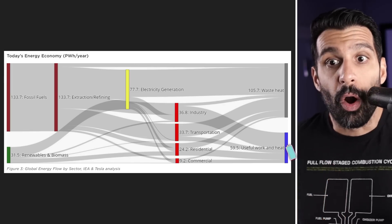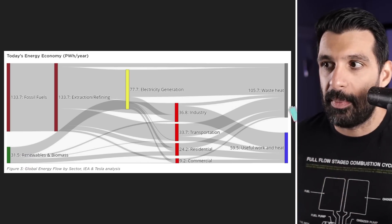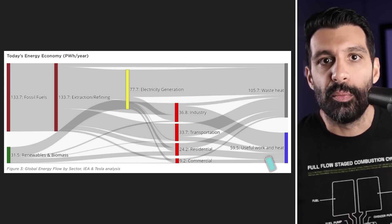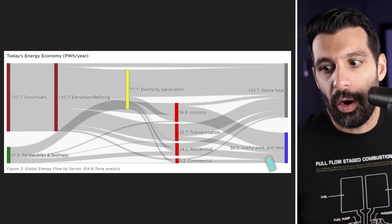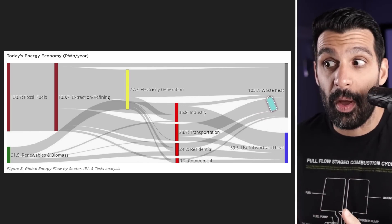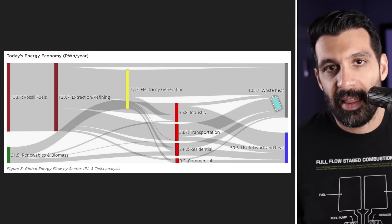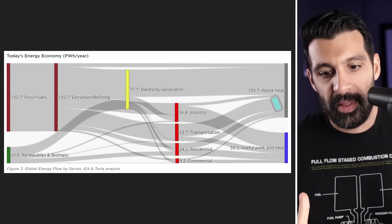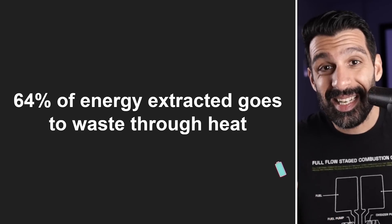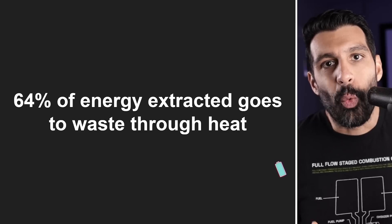And then this is sort of what we actually put to work. So we take out, say, 167 petawatt hours, which is a ridiculous amount. And then we use 59 petawatt hours of that for useful work — to actually do the things, move the cars, power our homes, power our air conditioning units, and so on. And then 105 petawatt hours of that goes to waste heat. Like for example, when you power your gas car and the engine is just sitting there warming up and getting really, really hot — that's the wasted heat from the gasoline. So the key takeaway here is that 64% of the energy that we extract from anywhere is wasted through heat.